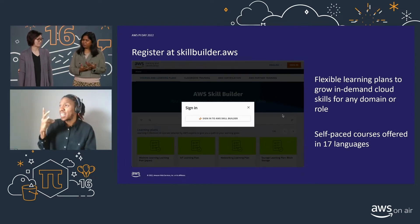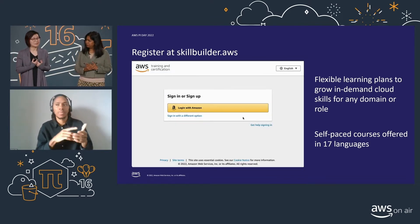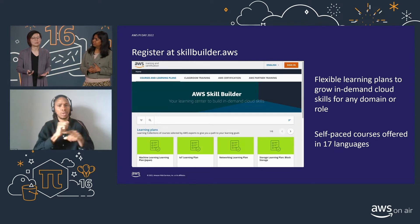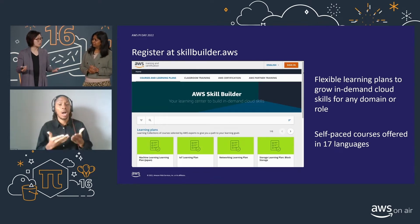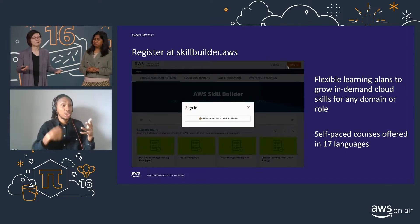We recognize, just like our AWS cloud and regions, that our customers are global, and it's important for us to ensure that the digital training is accessible to a diverse audience. For this reason, we offer our course content in multiple languages, including English, Spanish, French, Chinese, Japanese, and many more.